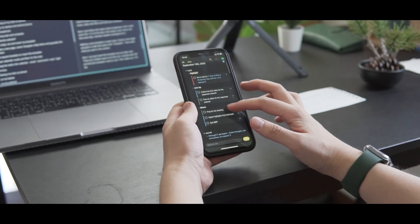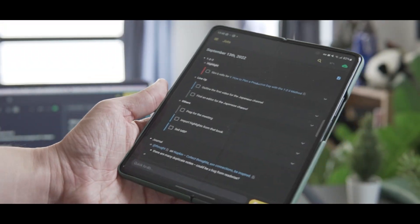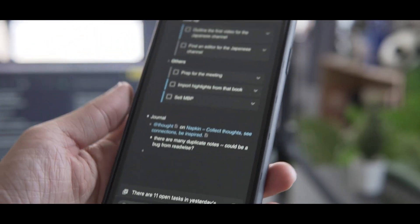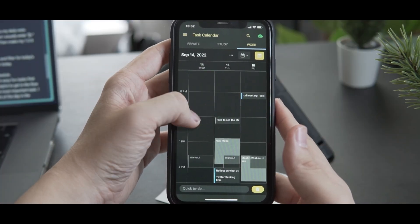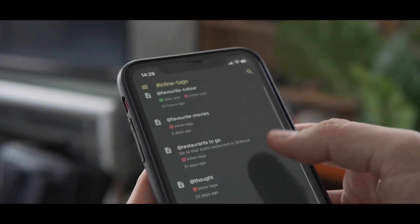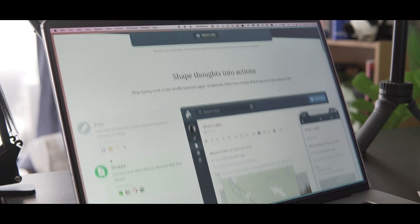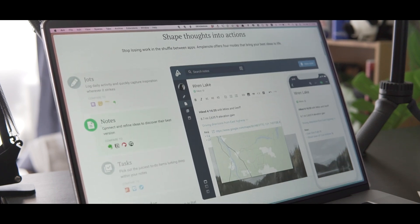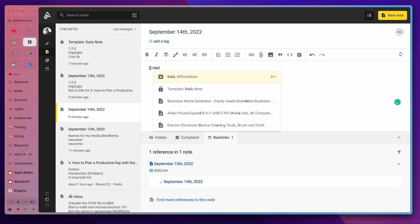Now let me show you how I like to do it. Personally, I like to keep things digital as much as I can because I don't have to worry about losing my journal or having to carry it everywhere I go. I use this app called Amplenote as my to-do list and calendar. In my opinion, it's one of the best free task management apps in the market. It's got everything you need to build a productivity system where you can take notes, make to-do lists, and build your schedule.